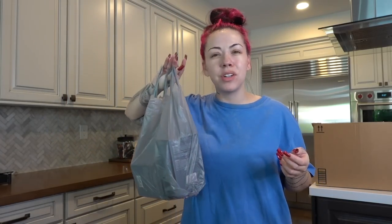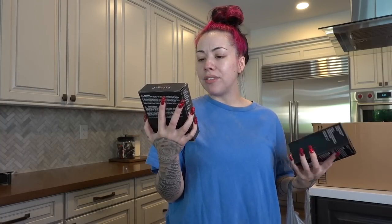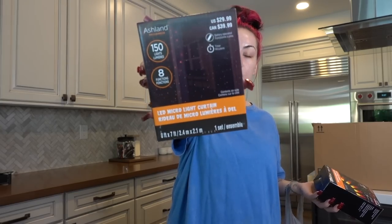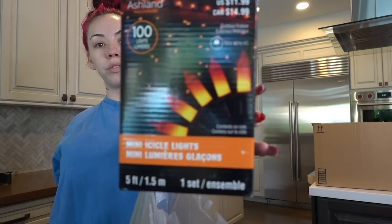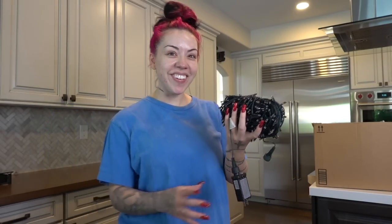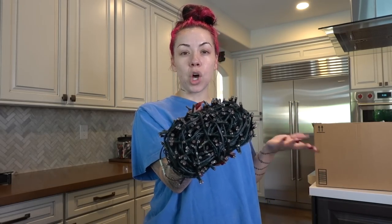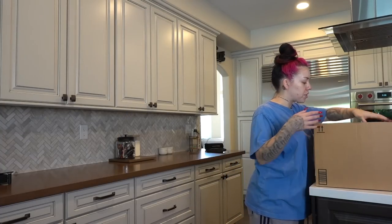I got all this stuff from Michael's. Let me just pull out two because one is the same as the other. I got these orange little hang lights for your wall, and then I got these lights that look like candy corn — I bought two of these. Then I got these super long string lights that are purple because I feel like purple is a Halloween color, but now I'm having second thoughts on where to put them.